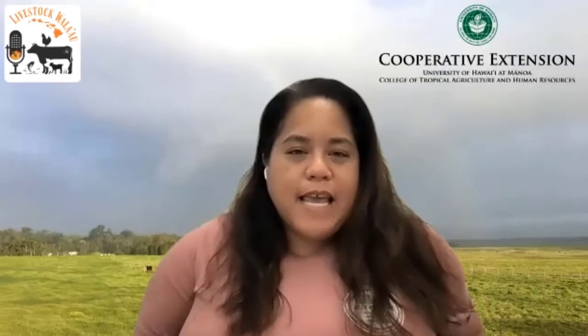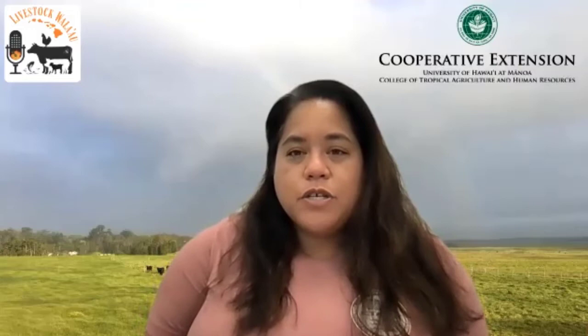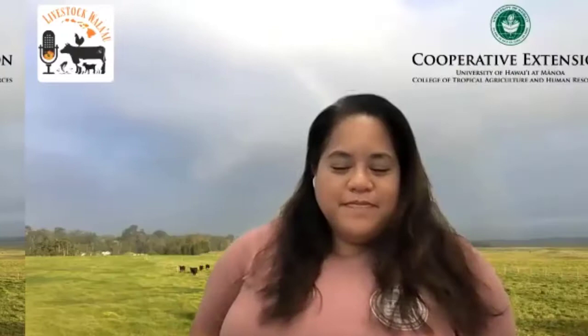Welcome. Today's episode is brought to you by the University of Hawaii College of Tropical Agriculture and Human Resources, and the Livestock Extension Group. Aloha and welcome to the Livestock Bala'ao, a podcast aimed to provide educational support, information, guidance, and outreach to livestock stakeholders in Hawaii. We are your hosts, Mele Oshiro and Shannon Sand.